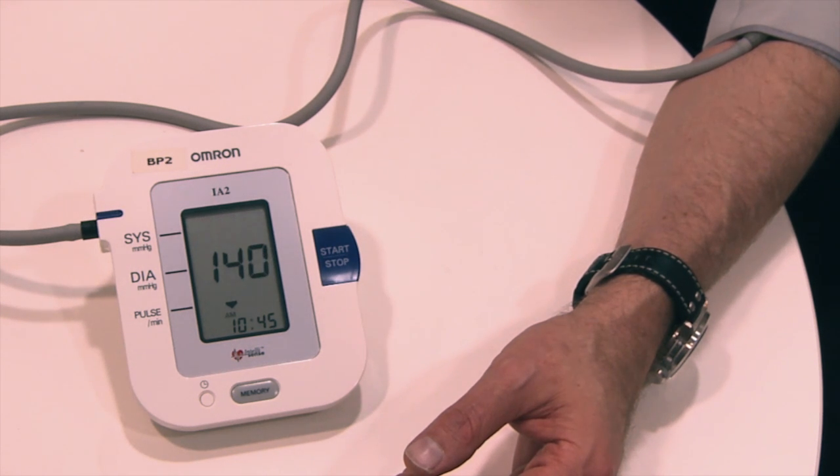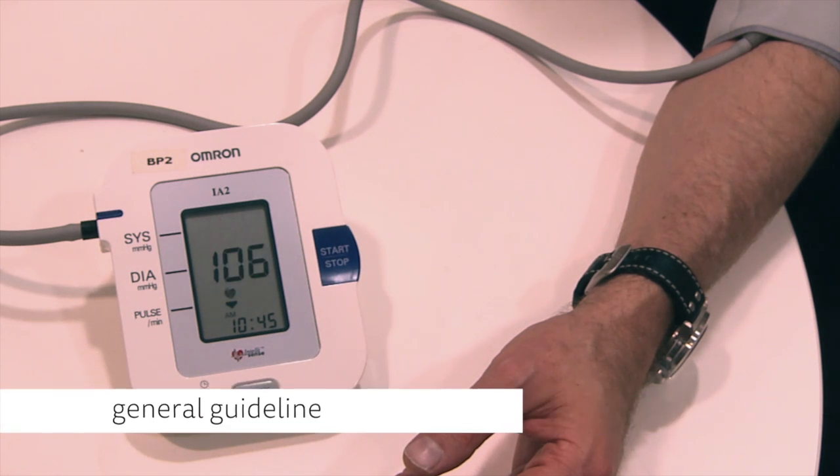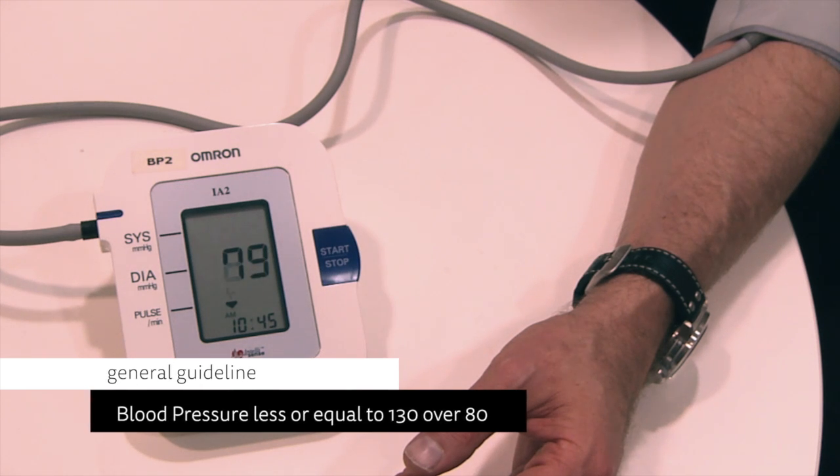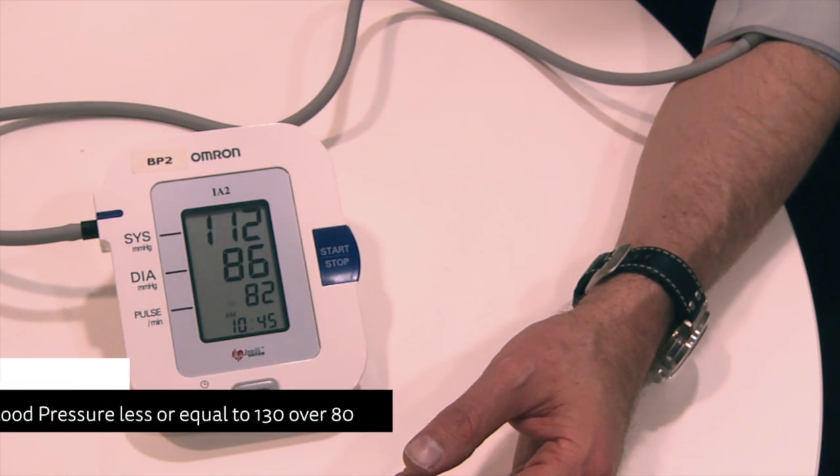Blood pressure is another important aspect of management, and having it under control is also a way of reducing the risk of developing complications. As a general guideline for those with diabetes, blood pressure should be less than or equal to 130 over 80. What those figures mean may not always be clear to the person with diabetes, but it's important that they know where they sit on that spectrum and whether any changes need to be made — something I or their GP can help them with.